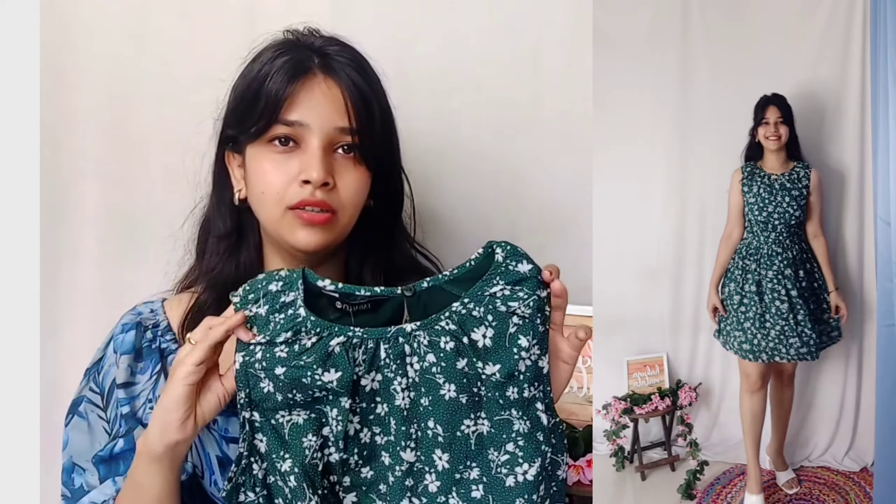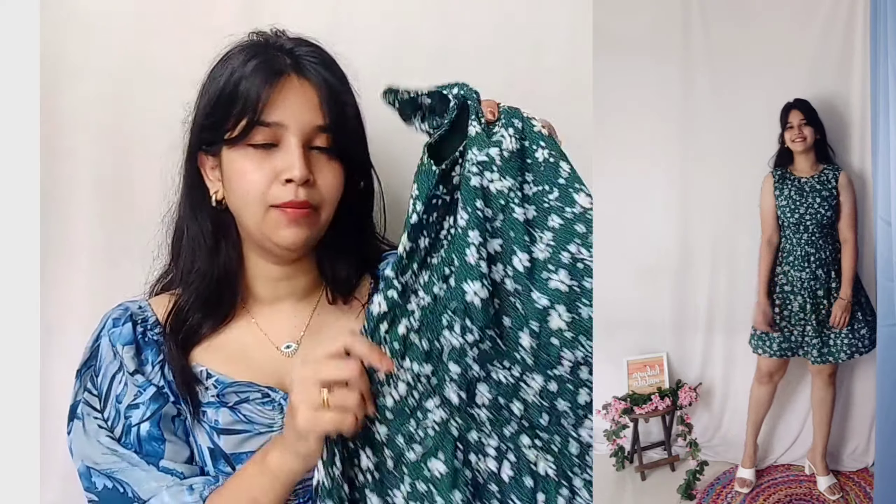The next two dresses are from the amazing brand Fabily. I tried their dresses before and loved the quality, so I picked this one — it's in green with white floral designs. I think you get 2-3 colors but this combination really suits the style. It's a very simple mini dress — the name itself says floral mini dress — so the hemline will be a little short. The neckline is small and cute, not too revealing.